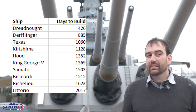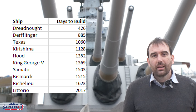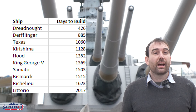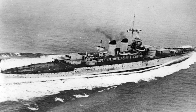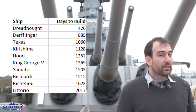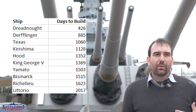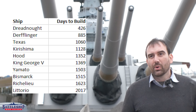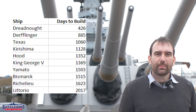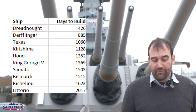Moving into the World War II era and treaty battleships — for the longest of the ones I looked at, we have the Italian battleship Littorio. She takes 2,017 days, or five years, six months, and eight days. That's a little bit longer than the four-year average I usually tell people. The smaller World War I era battleships seem to be taking significantly less time, but we've got five years for Littorio.